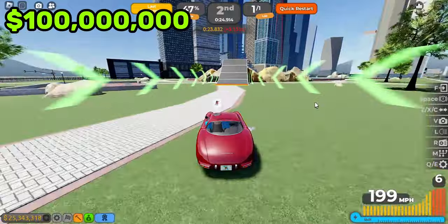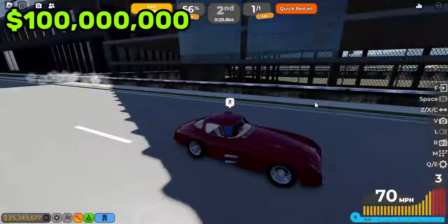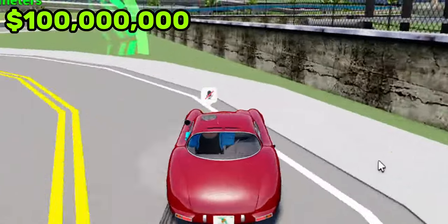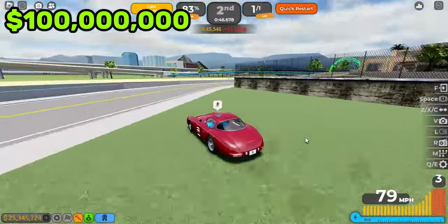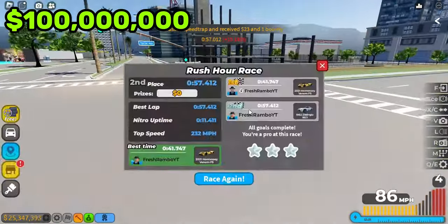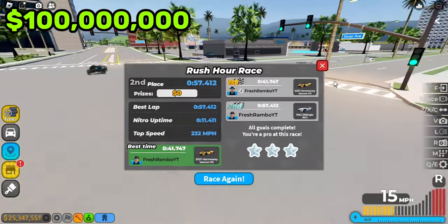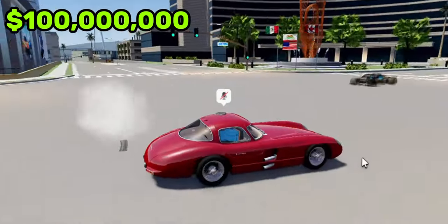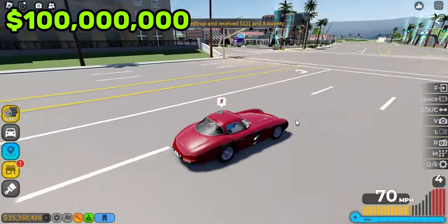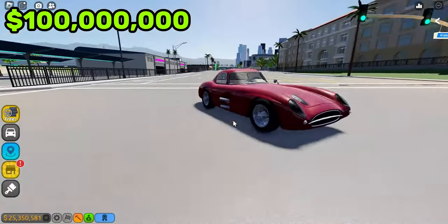Oh my god, I'm actually going to wreck this thing. I don't know if I hit that wall — hopefully I didn't. It's pretty good at racing. That was very, very close. I'm finishing the race in under one minute, which is pretty surprising because this thing is a 1962 car for $100,000,000 in Driving Empire. This thing's pretty sick. Do you guys think — tell me in the comments — do you guys think this car in Driving Empire is worth $100,000,000? Because just look at this thing — is that $100,000,000 or not? But pretty crazy.